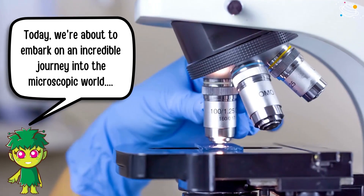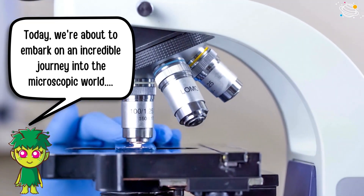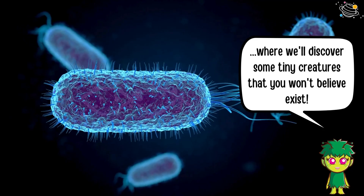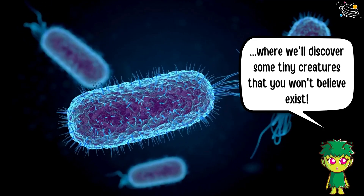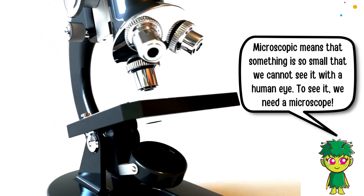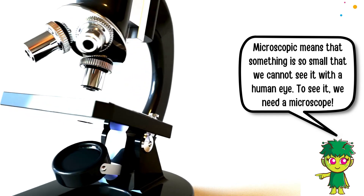Today, we're about to embark on an incredible journey into the microscopic world, where we'll discover some tiny creatures that you won't believe exist. Microscopic means that something is so small that we cannot see it with a human eye. To see it, we need a microscope.